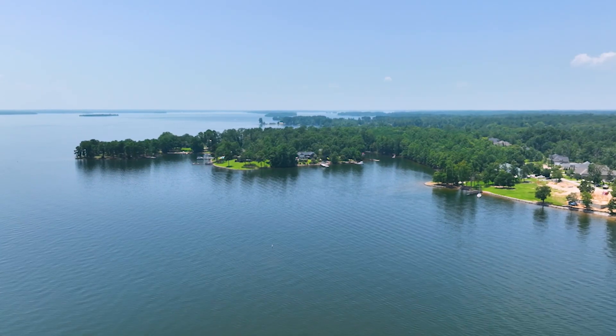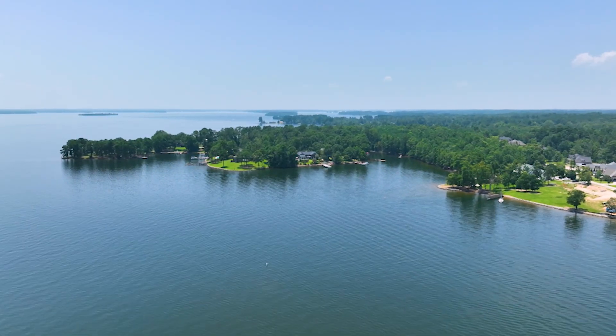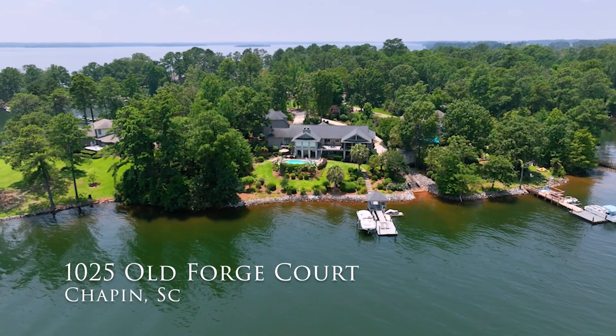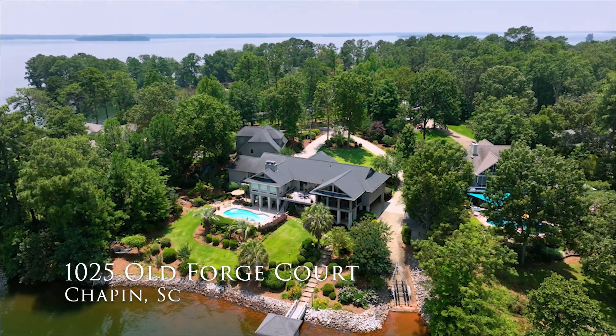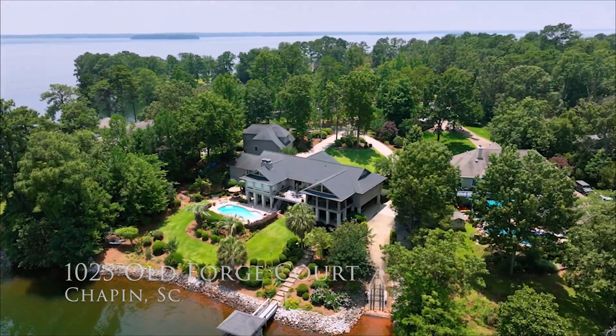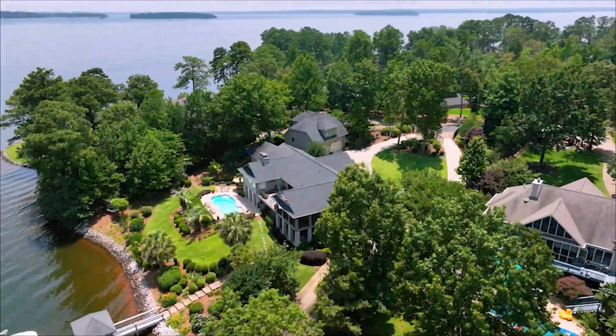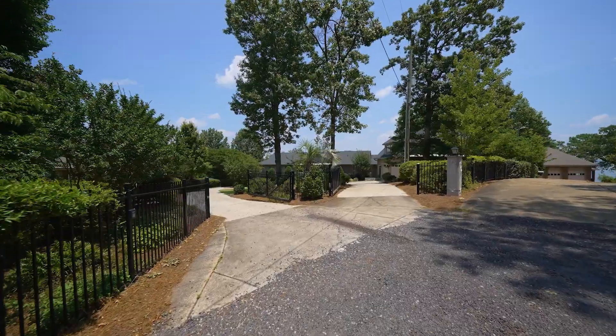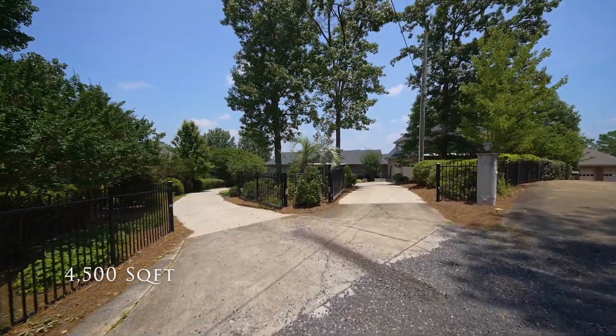Settled on a Lake Murray Peninsula with unobstructed sunrise views sits a beautifully renovated custom home, 1025 Old Forge Court. Fully gated on 0.9 acres of manicured land, this 4,500 square foot home features a sparkling pool, outdoor kitchen, two-car garage, and much more.